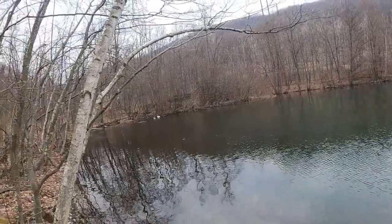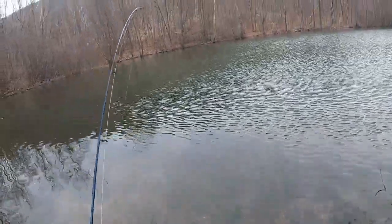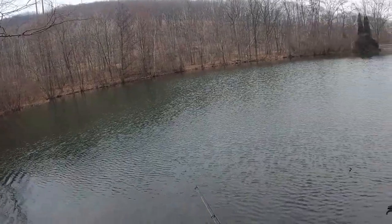Alrighty, guys, we're at the pond today. Looks pretty good. I'm guessing the average — let's see how cold it is — yeah, it's probably mid to high 40s right now, which means these perch should be on fire.